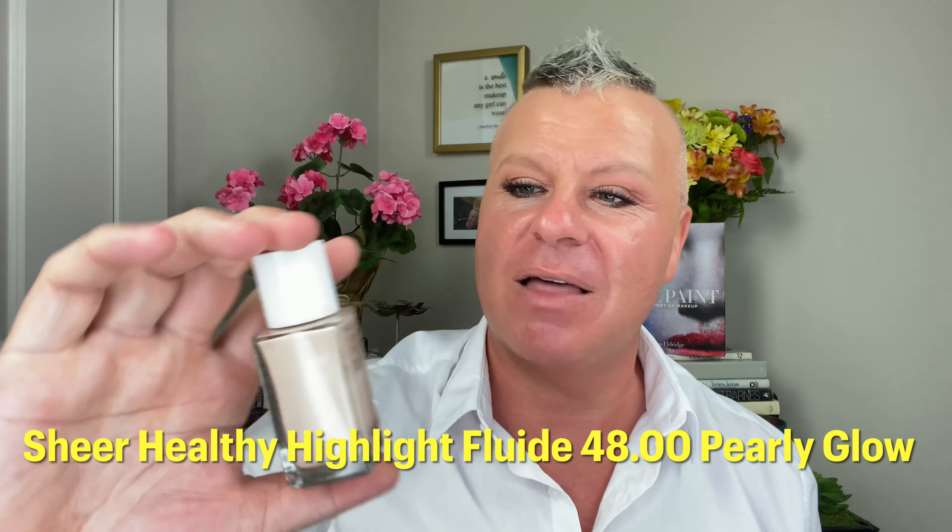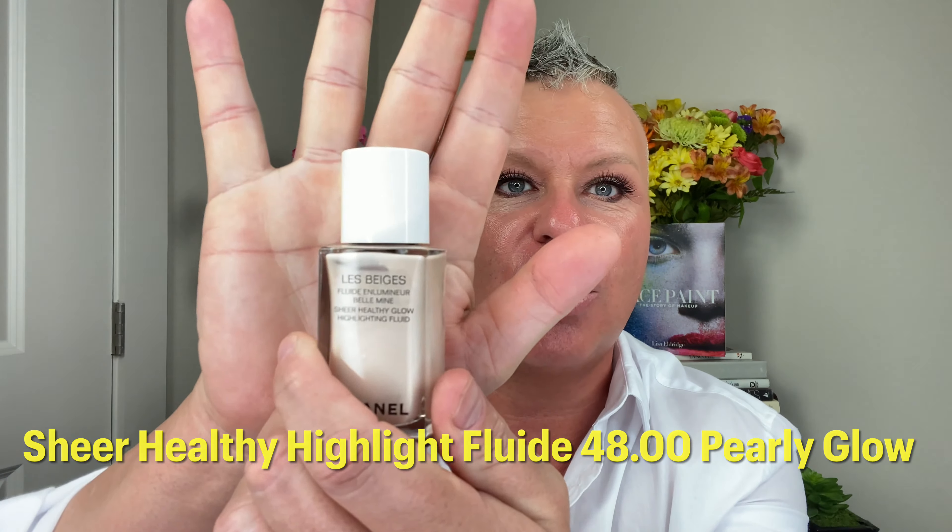We're going to do a little bit of the La Beige Healthy Light Glow Fluid Highlighting Fluid in Pearly Glow. We're going to take a little bit and brighten up the face and take a little bit of my redness out — I was outside today and even with sunscreen I got some color. It just gives you a really beautiful glow to the skin.